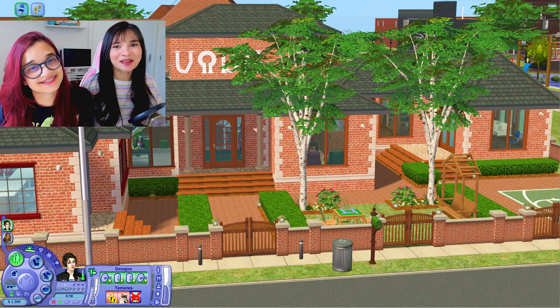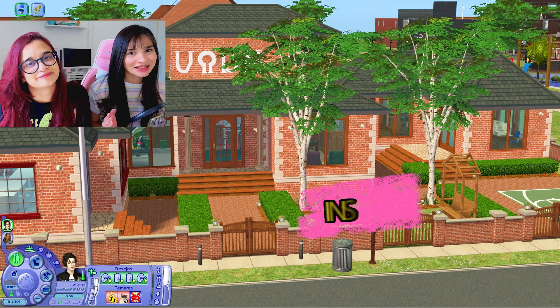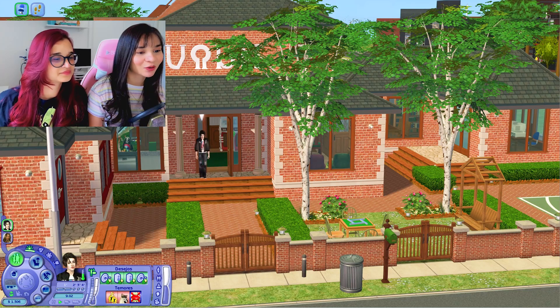Oi gente, tudo bem? Eu sou a Nath Cavalcanti. Sejam todos bem-vindos a mais nova gameplay aqui do canal The Sims 2 Vida Universitária. Como vocês viram aí nesse início de gameplay, Charlie e Emily já se mudaram aqui para a universidade.